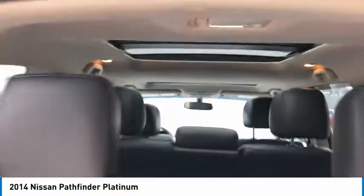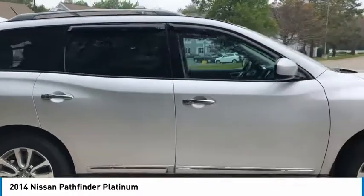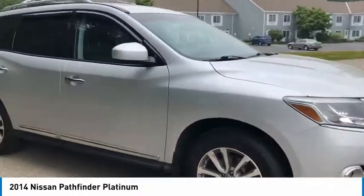Electronic stability control, power lift gate, brake assist, traction control, remote keyless entry, fog lights, speed control, four-wheel disc brakes, ventilated front seats, rear window defroster.